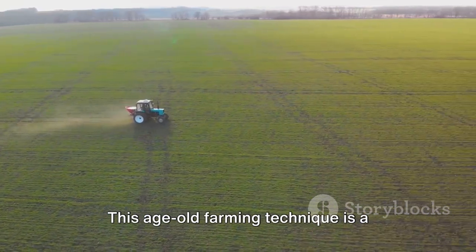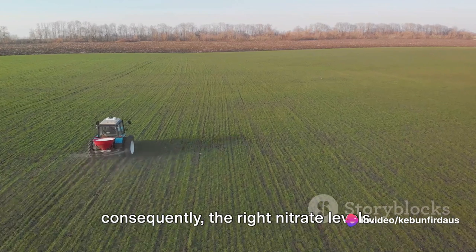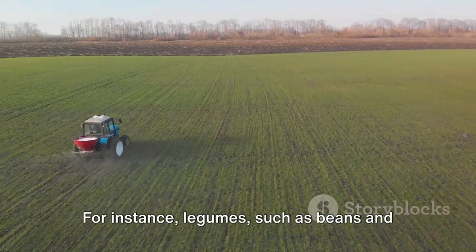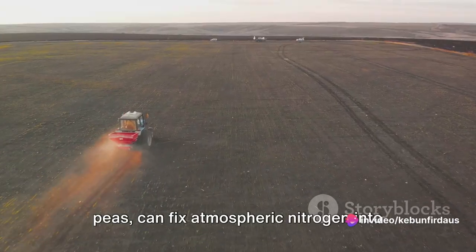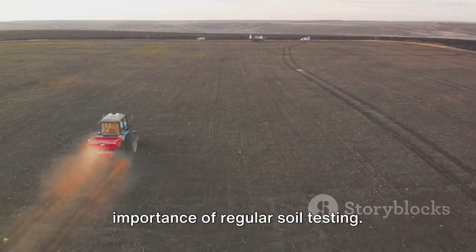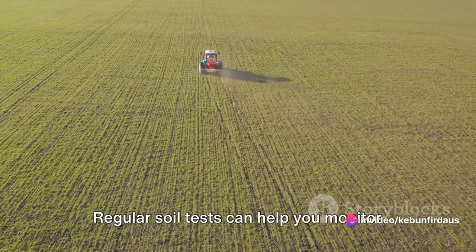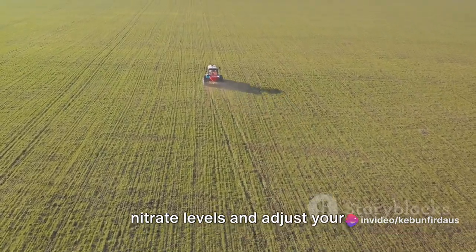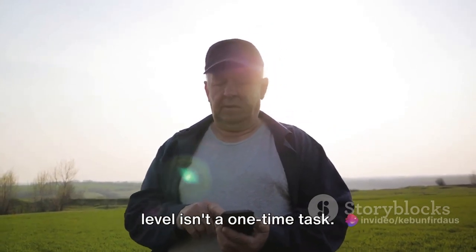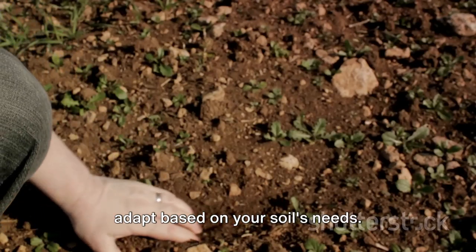Next, we have crop rotation. This age-old farming technique is a fantastic way to maintain soil health and, consequently, the right nitrate levels. By growing different crops in succession, you can naturally balance the nutrient content of your soil. For instance, legumes such as beans and peas can fix atmospheric nitrogen into the soil, replenishing nitrate levels for the next crop. Regular soil testing is also essential — it's like a health checkup for your soil. Regular tests can help you monitor nitrate levels and adjust your fertilization and crop rotation strategies accordingly.